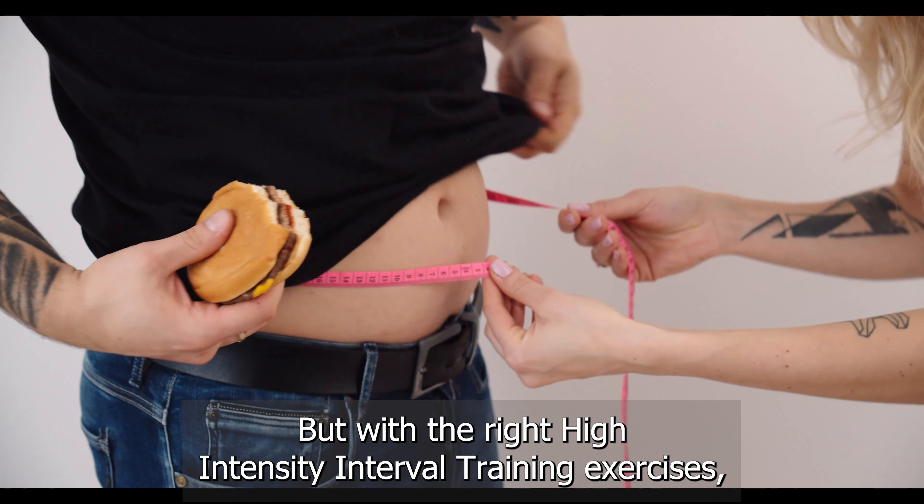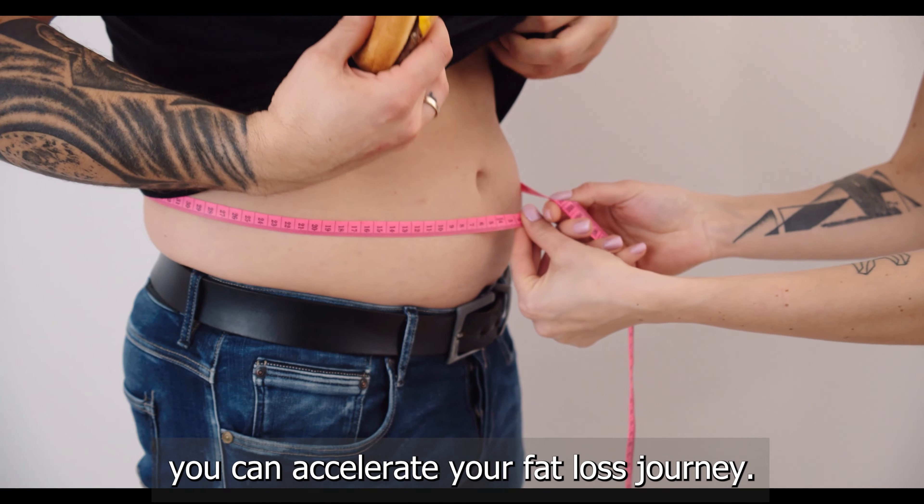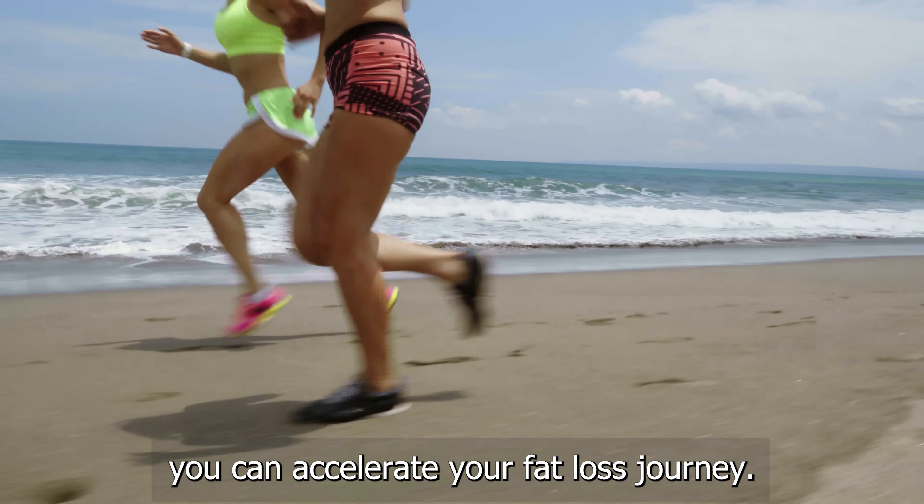Hey there, fitness enthusiasts! Welcome back to our channel. Today we've got an exciting workout session planned for you. We all know that shedding that stubborn belly fat can be quite a challenge, but with the right high-intensity interval training exercises, you can accelerate your fat loss journey.